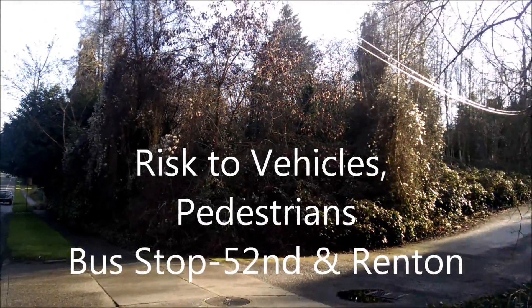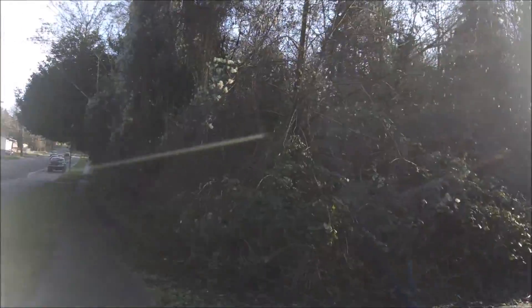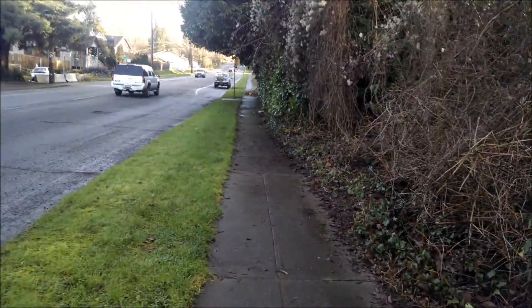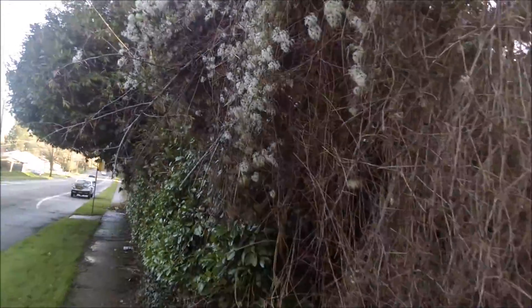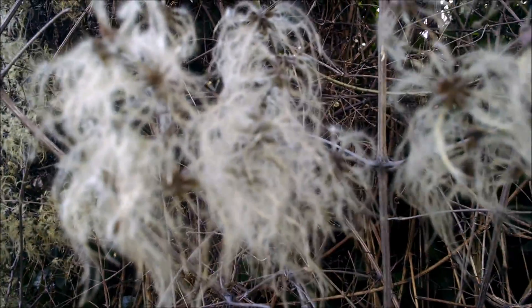So here we are at the fire station doing our little walk through. We've got the sidewalk covered basically, so the sidewalk needs to be cleared. The bus stop needs to be cleared. We've got a lot of Clematis. You guys into Clematis? That's the stuff.